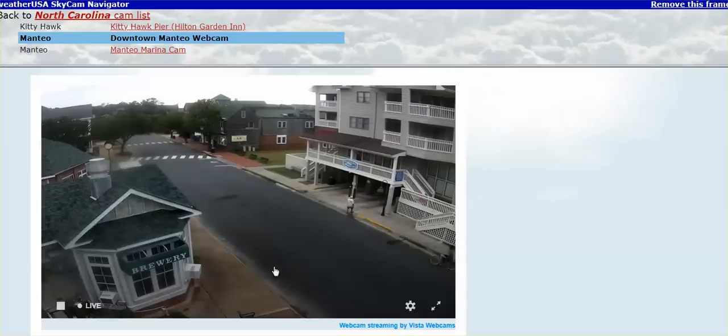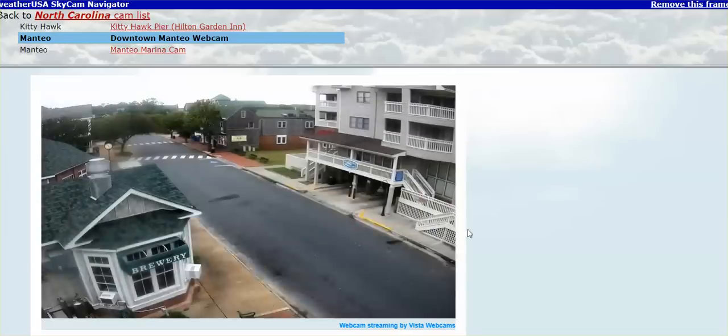I also want to look at Manteo, North Carolina. Clearly, this is right on the ocean — Manteo — no flooding and it looks even dry. Clearly a lot of people have evacuated but you just saw people walking; no homes are flooded, and this is live — you can see this flag moving about.